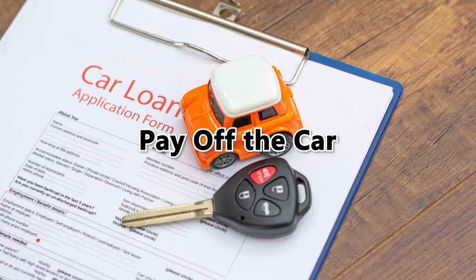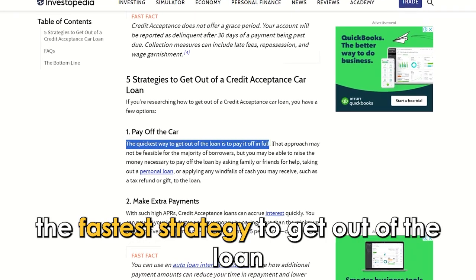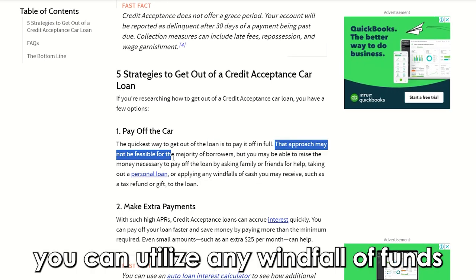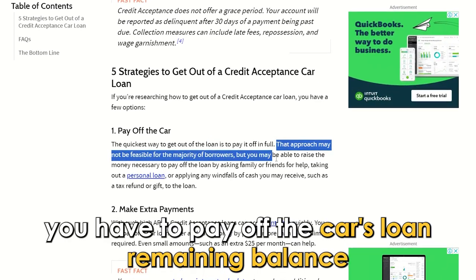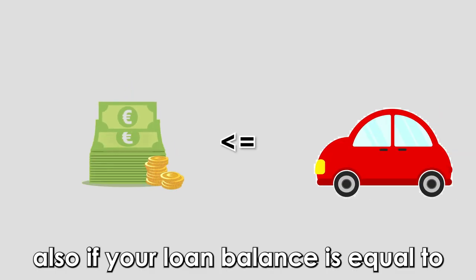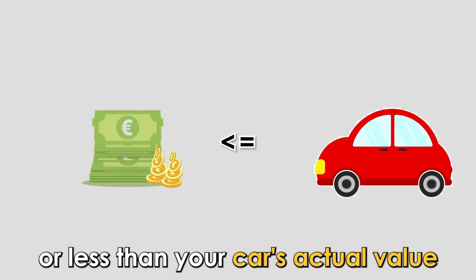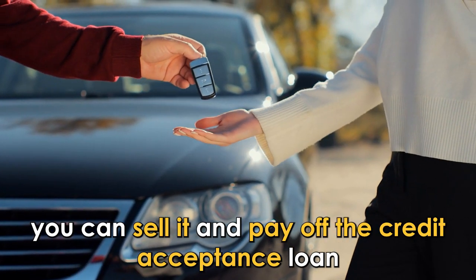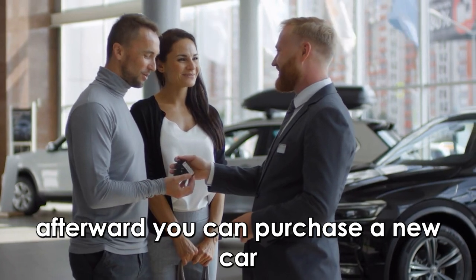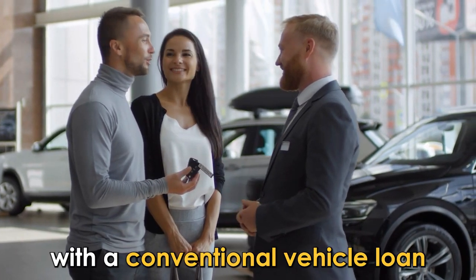Pay off the car. The fastest strategy to get out of the loan is to fully pay it off. You can utilize any windfall of funds you have to pay off the car's remaining loan balance. Also, if your loan balance is equal to or less than your car's actual value, you can sell it and pay off the credit acceptance loan. Afterward, you can purchase a new car with a conventional vehicle loan.